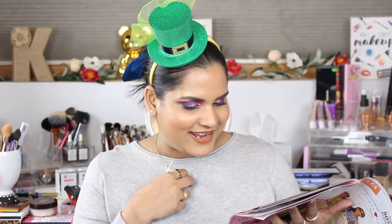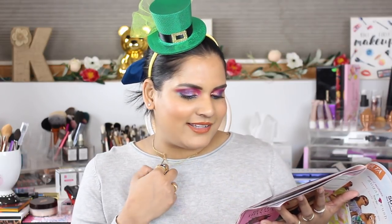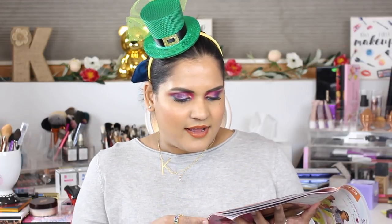Also on March 29th, the Juice Beauty Stem Cellular Anti-Wrinkle Booster, usually $80, is on sale for $40. I'm curious about Juice Beauty because they're so high priced and it makes me wonder how good they are. Definitely let me know down in the comments if you've tried the brand — I never have, so I'm always curious.